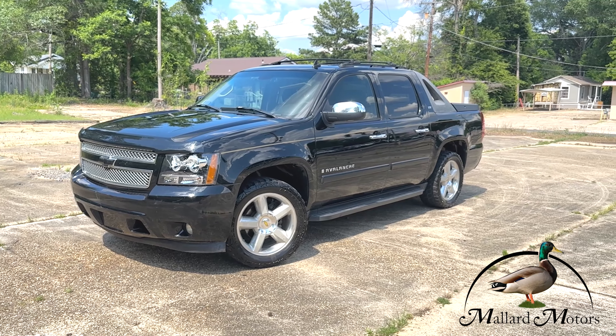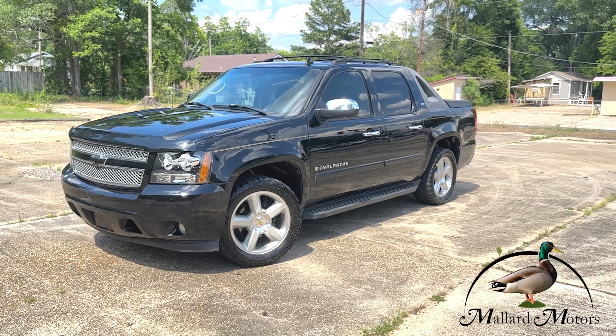It's got 211,000 miles. Cruise control on the steering wheel and some controls for the radio. You've got a good size touch screen media center with built-in navigation. There's that backup camera. You've got dual climate control and power adjustable pedals for the driver.